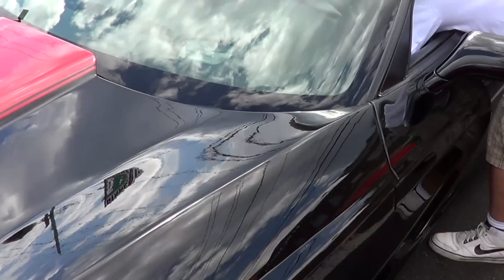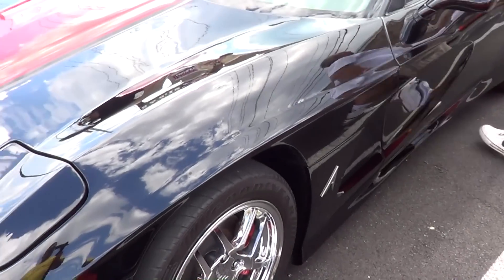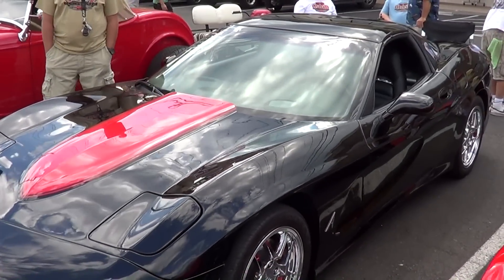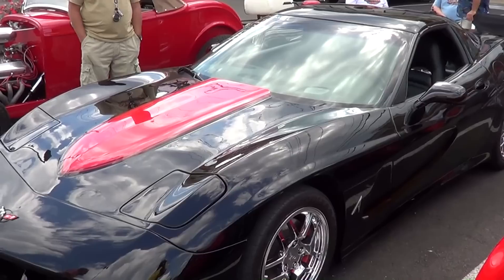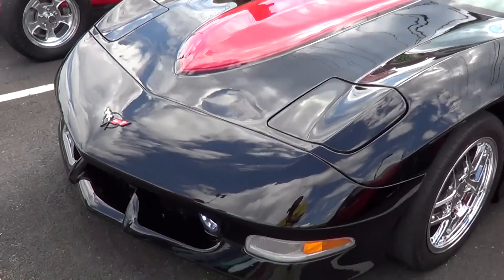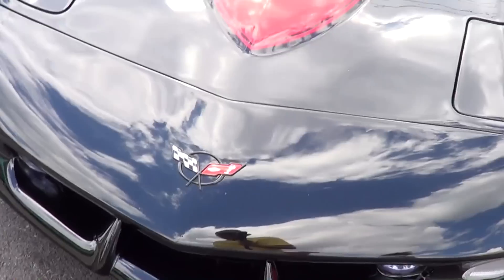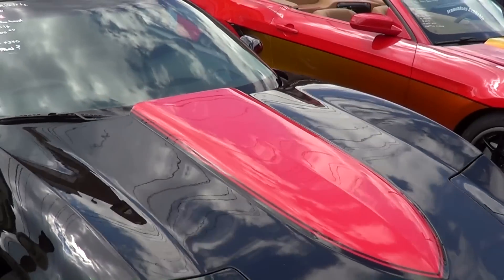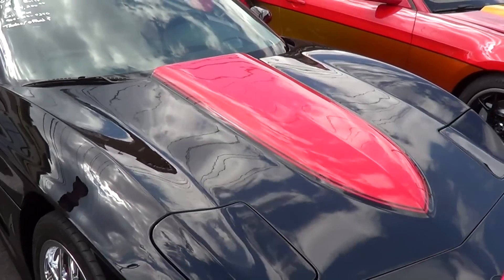Take your time folks. Look at this nose on this thing — that's pretty crazy. It's got the stinger hood on it. I like that. I'm not sure about my overall impression of the car yet, but that stinger hood is nice.